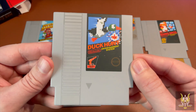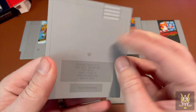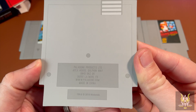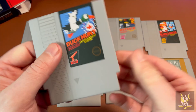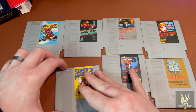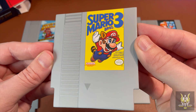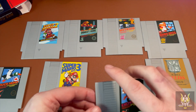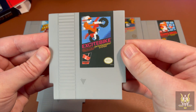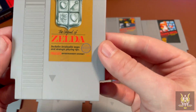So let's take a look at them a little bit closer. We have Duck Hunt, and on the back they're all the same — it's an official Nintendo product. I was quite surprised how cheap they were and how nice the quality is. The Zelda one's pretty cool.